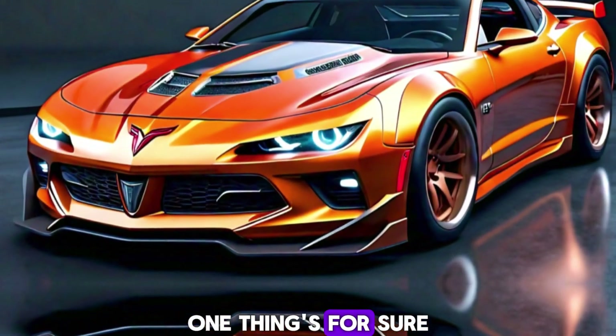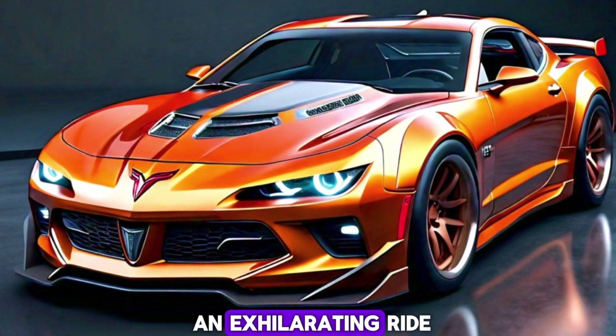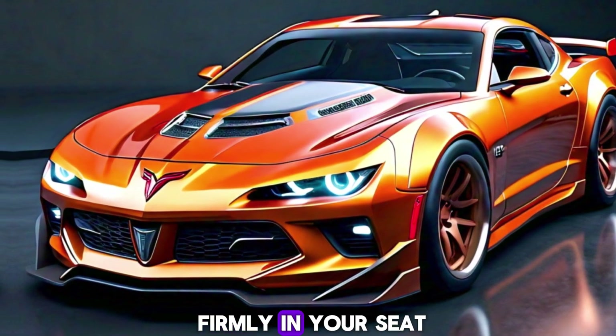One thing's for sure — no matter which engine you choose, the 2025 Firebird promises an exhilarating ride that will plant you firmly in your seat.